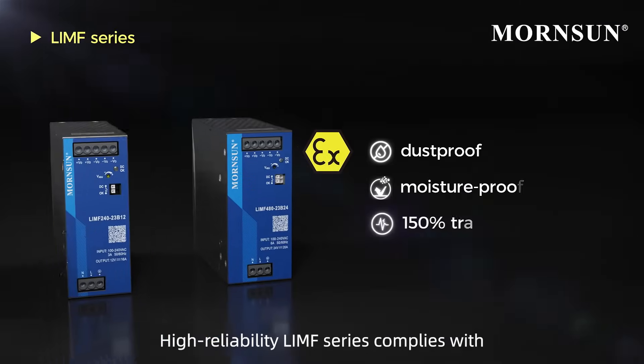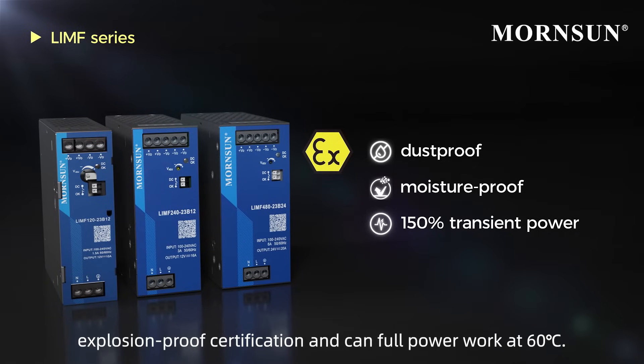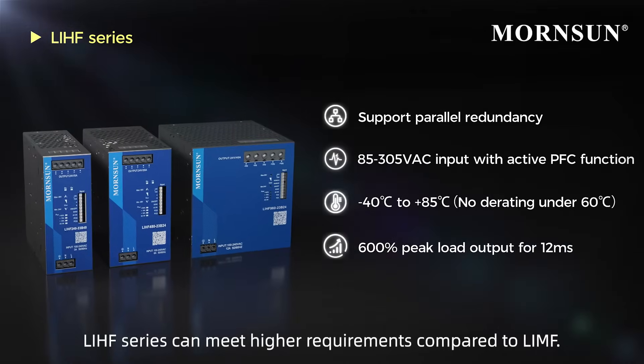High-reliability LIMF series complies with explosion-proof certification and can full power work at 60 degrees Celsius. LIHF-R2S series can meet higher requirements compared to LIMF.